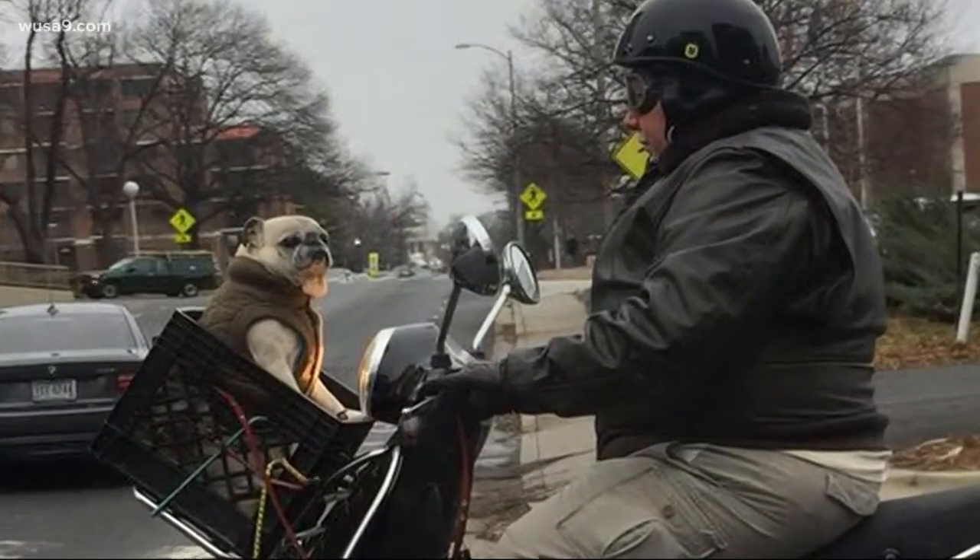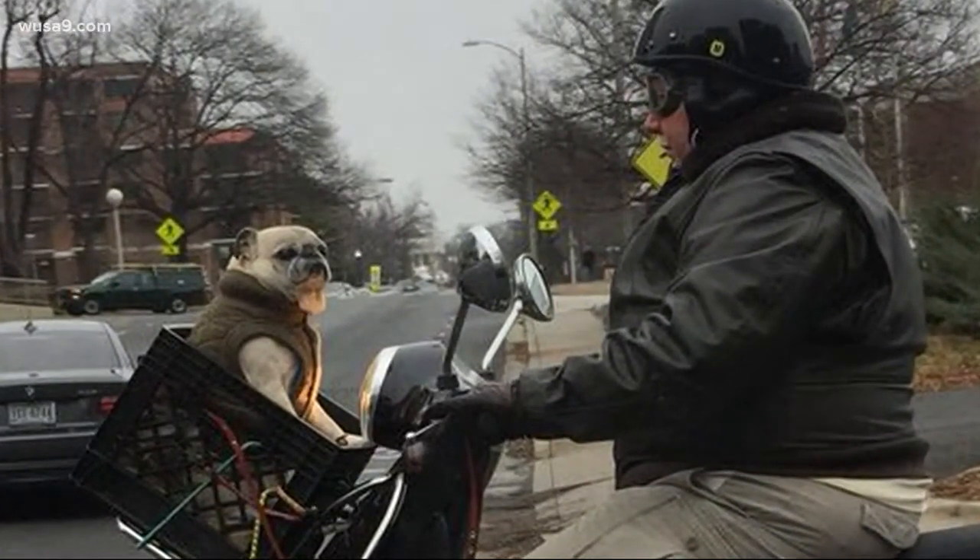Now crates and duct tape are two things every household had and used, and this guy here is using his crate as a bike basket. Now I just hope whatever he's using to hold that basket on safely keeps this dog safe. And if the dog does fall out, by the way, just go ahead and pick it up and send it in to me.